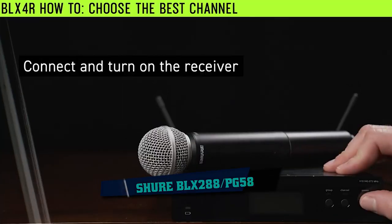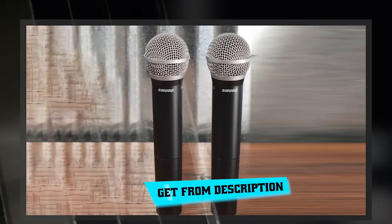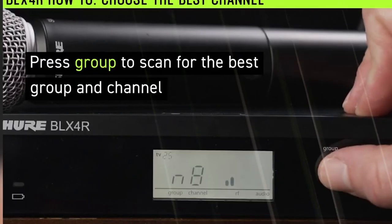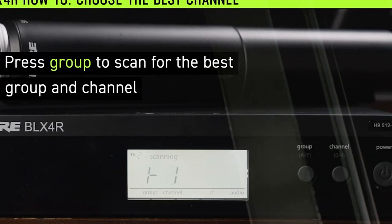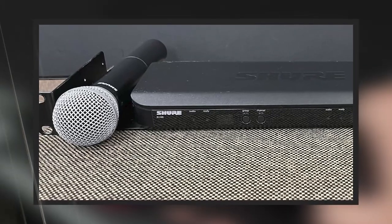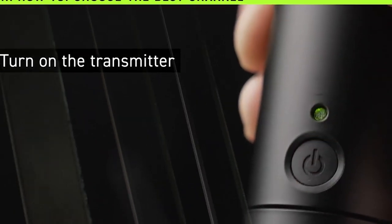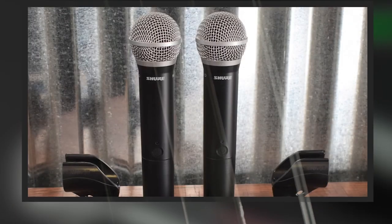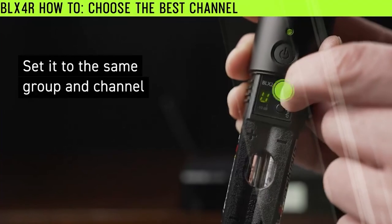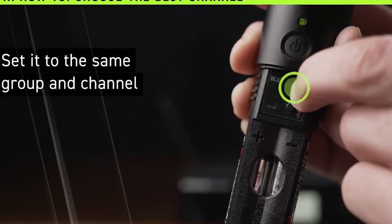Next at number 4, we have the Shure BLX-288 PG-58 wireless microphone system. This system includes the BLX-88 dual wireless receiver, two BLX-2 PG-58 handheld transmitters with integrated PG-58 cardioid dynamic microphone capsules, two microphone clips, and a power supply. Setup is easy — just place two microphones close to each other on a stand or desk and connect one to each receiver. The microphones are also compatible with Shure's BLX-8 handheld transmitter as well as Shure's wireless systems and IV wired products.